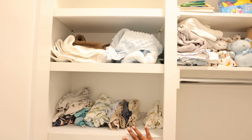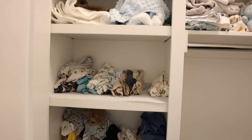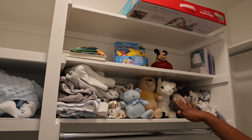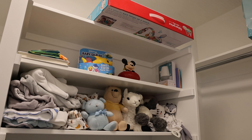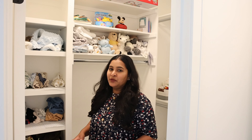We have some towels, onesies, PJs, t-shirts, and stuff. There are towels and soft toys — these are all the gifts that baby Krish has got. A tip for new moms: don't buy lots of clothes because you will get them as gifts for a baby shower or even after the baby arrives. We did not do a baby shower but got so many gifts. I think there are probably only 10 outfits I actually bought him — most are gifted.